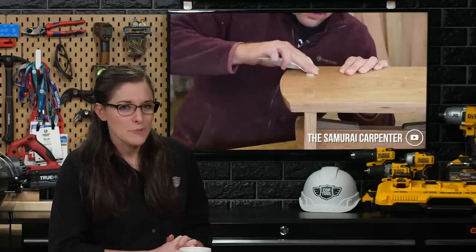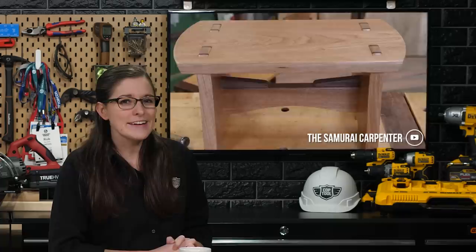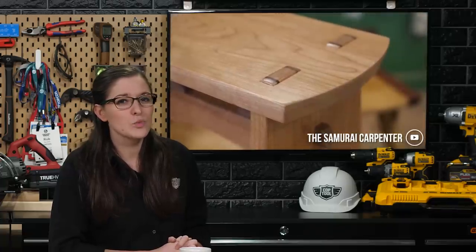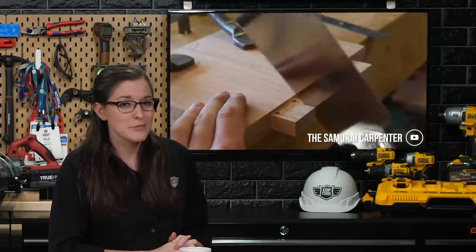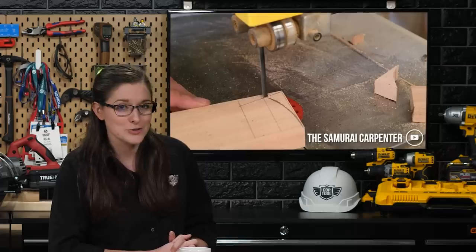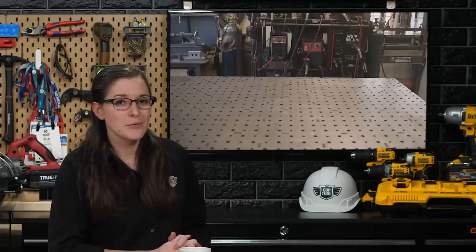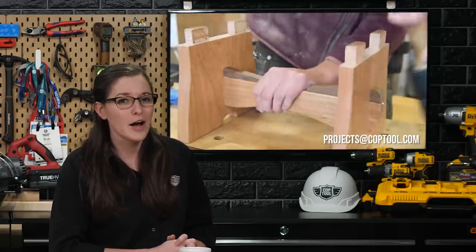The Samurai Carpenter built a step stool that's almost too pretty to step on. I like how simple this is, and the two-tone wood choice that he used is really beautiful. If you're looking for some inspiration for something to make this weekend, check him out at Samurai Carpenter on YouTube. That's it for this week's Make or Break. If one of your favorite makers builds something you'd like us to feature, you can send it to projects at coptool.com.